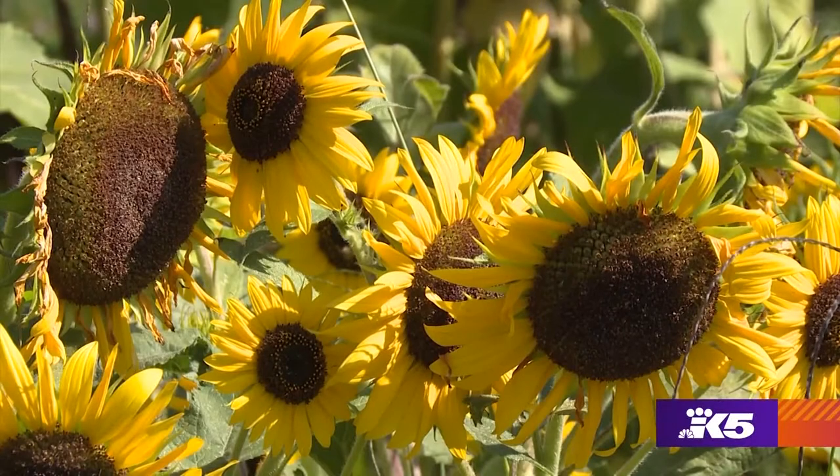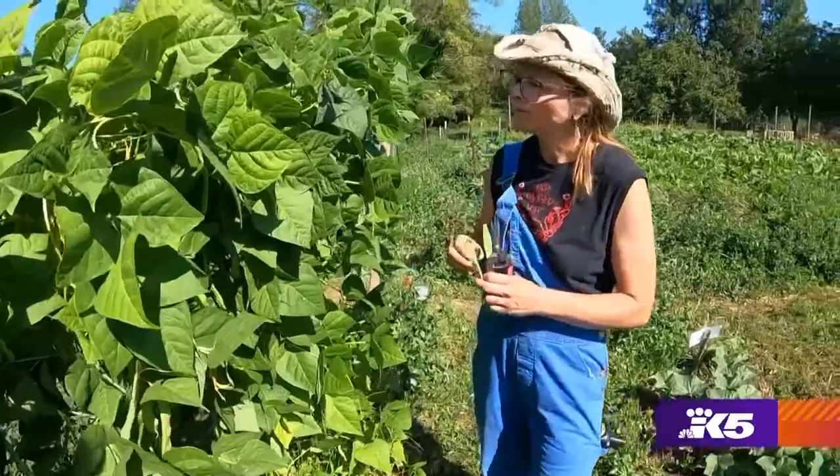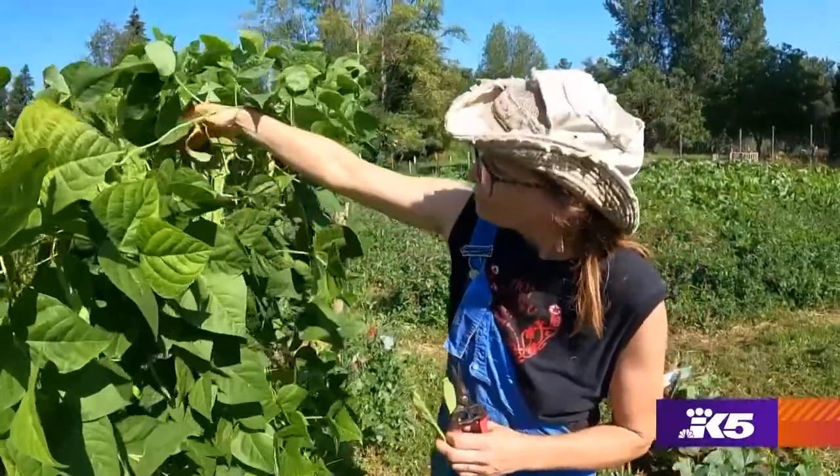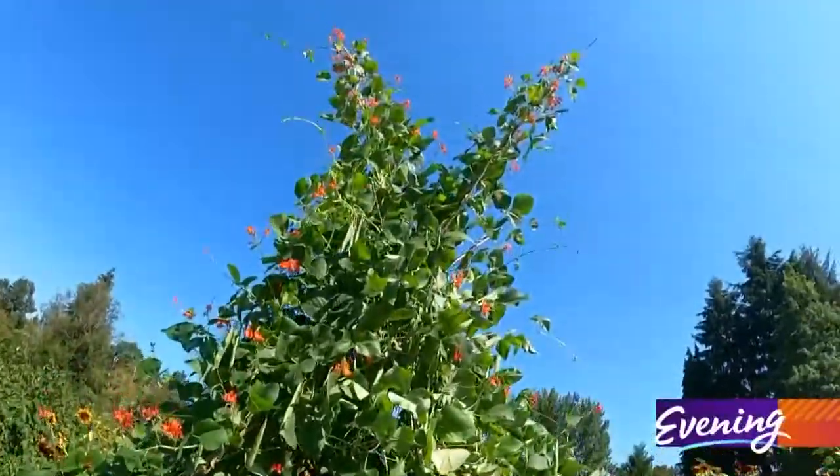I did not know that this farm was back here until like six months ago. Back behind the store, Adria McGrath cultivates an organic farm where she grows pumpkins and Instagram-worthy bean tepees.